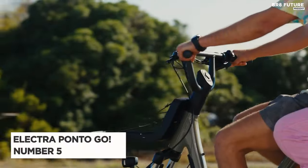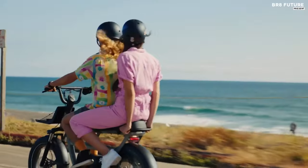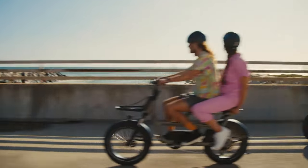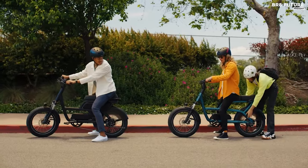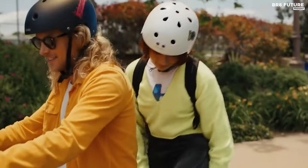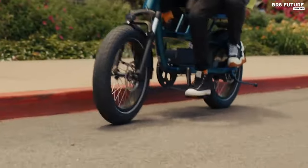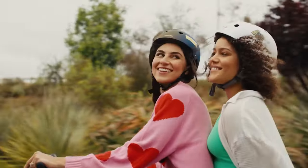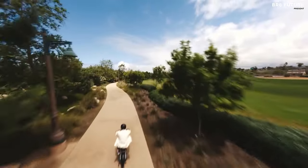Presenting the Electra Ponto Go, ranked as the number 5 best moped-styled electric bike. Designed to cater to riders aged 16 and above, this throttle e-bike boasts a plethora of upgraded safety features, ensuring a thrilling yet secure ride for all. With a maximum carry capacity of 360 pounds and a standard passenger package, you can effortlessly transport your belongings or even bring a companion along for the journey. Ideal for those seeking an alternative to rideshares or conventional driving, the Ponto Go offers convenience, speed, and safety rolled into one sleek package.